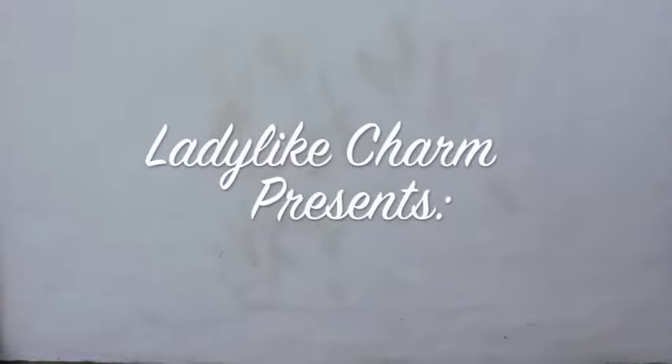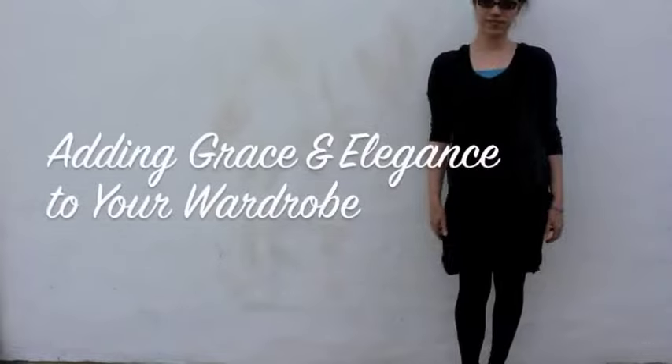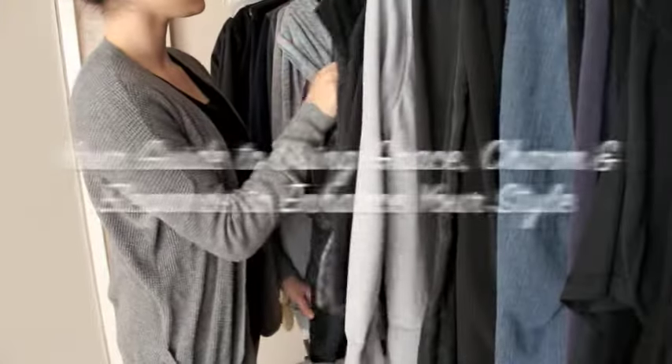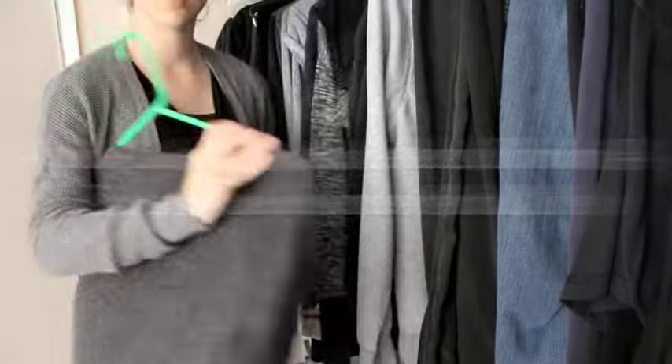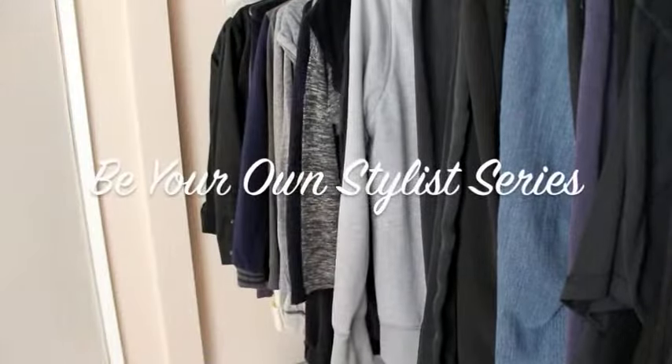Hi everyone! In this Lady Like Charm video, we will be learning all about adding grace and elegance to your wardrobe. Now that you are already on the path to becoming a more graceful and charming you and have learned which styles and colors best complement you in the previous videos, it's time to learn how to tie grace and elegance into your style as well.